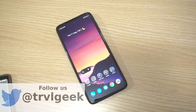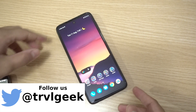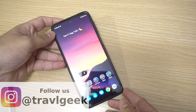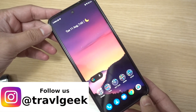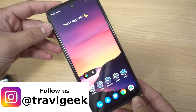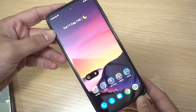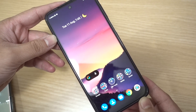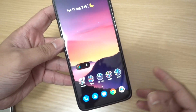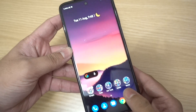Hello friends, this is Traveling Geek and I am back on the channel after a very long break — almost two and a half months. Here I have the Redmi Note 9 Pro Max. In this video we are going to check out whether the Redmi Note 9 Pro Max can play full HD in popular streaming apps like Netflix and Amazon Prime Video.